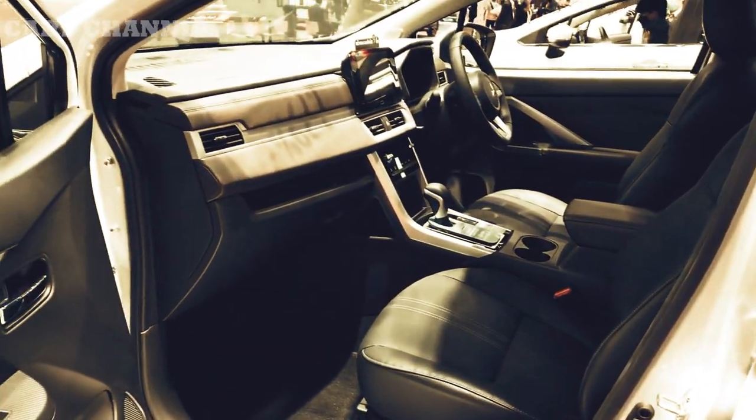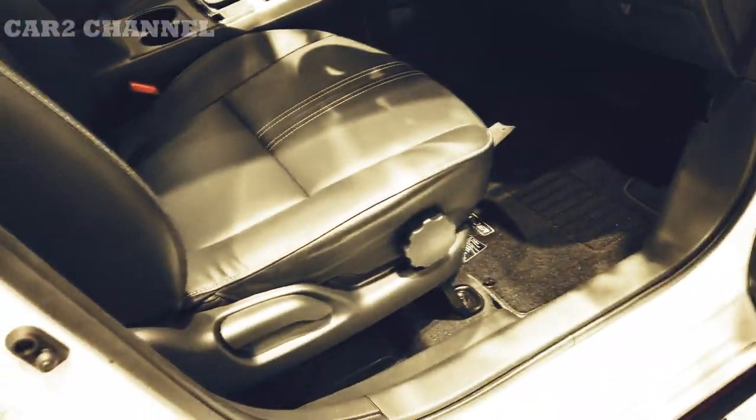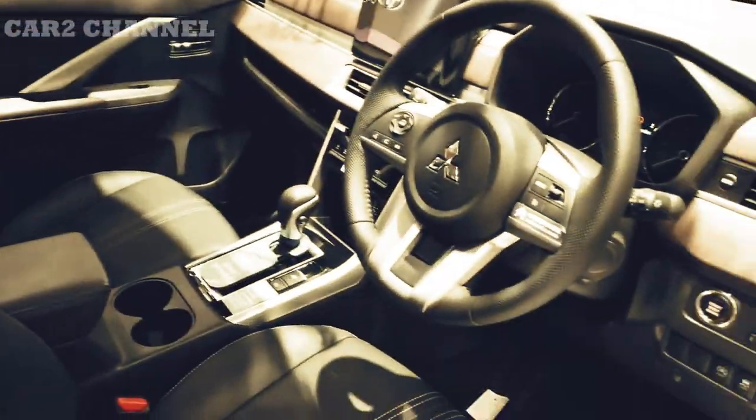Penataan jok memungkinkan titik H atau titik pinggul pengemudi berada pada posisi yang relatif rendah, sehingga tidak bergoyang berlebihan saat mengemudikan mobil. Catatan positif lainnya tentang mobil ini adalah suspensi yang seimbang antara sporty dan nyaman.